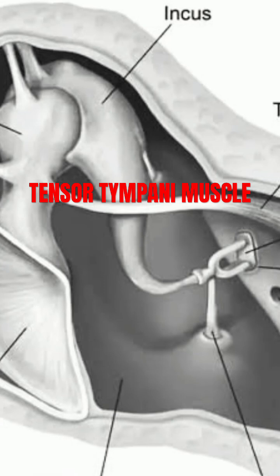Interestingly, the bony canal containing the tensor tympani is often deficient in its tympanic segment, where the muscle is replaced by a slender tendon. This tendon enters the processus cochleariformis and is anchored by a transverse ligament.